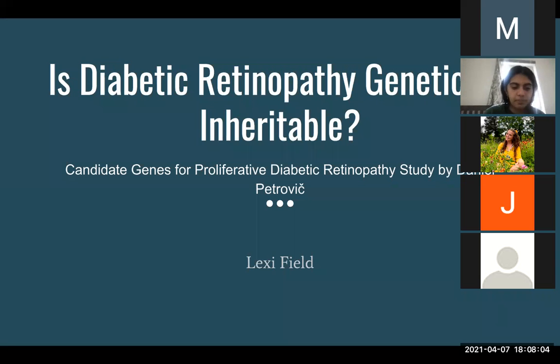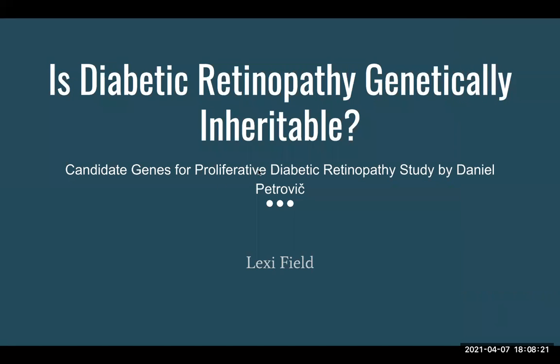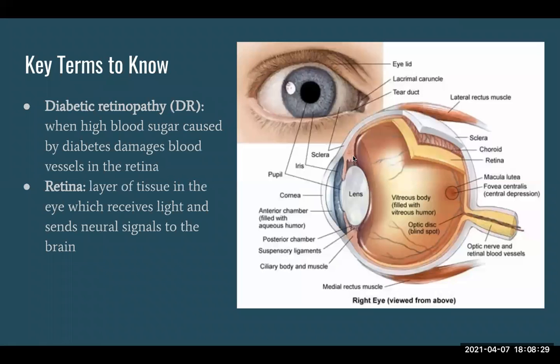All right, can everyone hear me okay? Yes ma'am. All right, so I'm Lexi and my presentation is on: Is Diabetic Retinopathy Genetically Inheritable? I looked at a study called 'Candidate Genes for Proliferative Diabetic Retinopathy' by Daniel Petrovic.